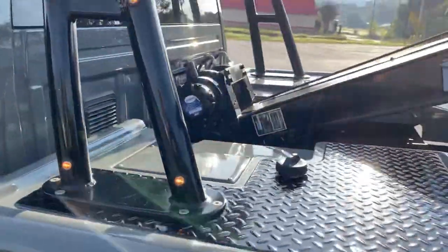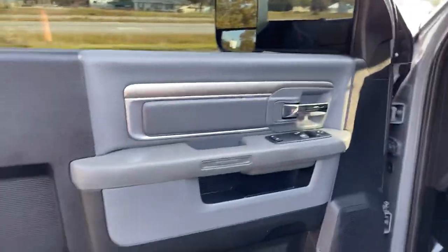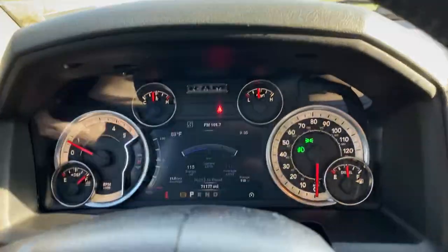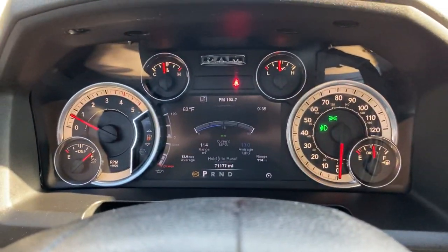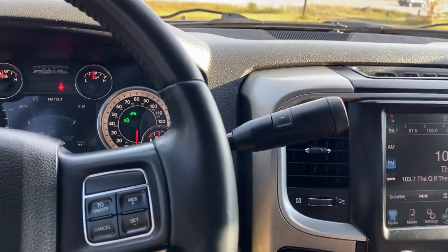It does have all new straps and lights. 71,177 miles on it. Everything works like it should — AC, heat.